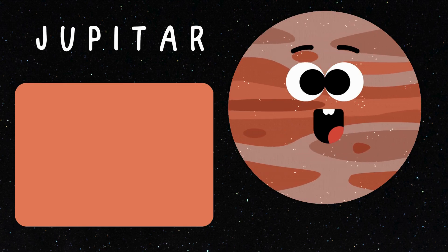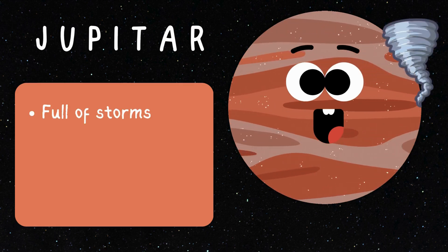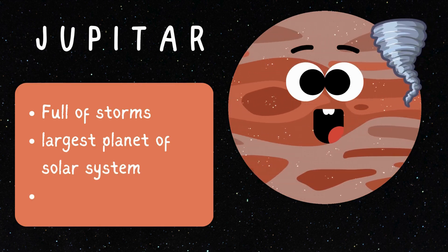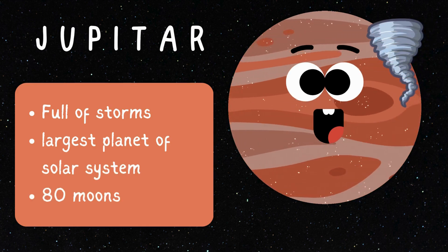It's the mighty Jupiter! Like the king of storms, swirling with gigantic clouds in the great red spot. It's the biggest planet in our solar system, and consists of 80 moons!